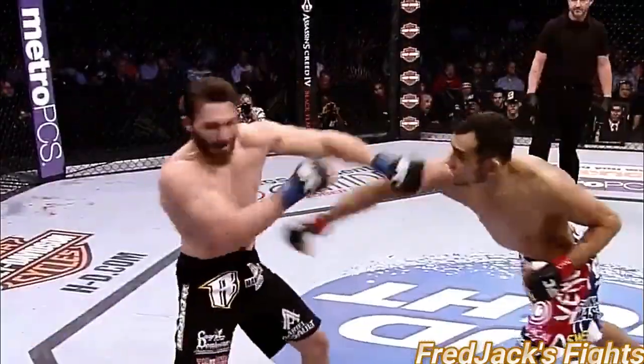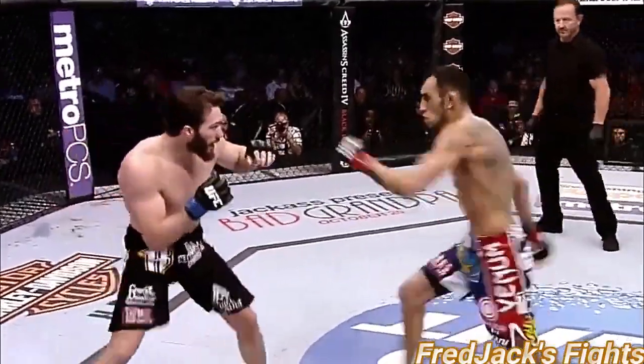Looking for the under hook. Ferguson leaps. Combination there by Ferguson.